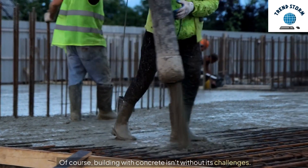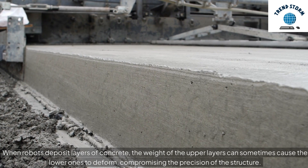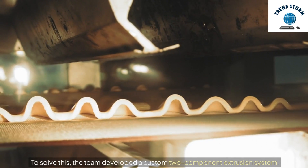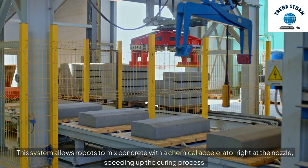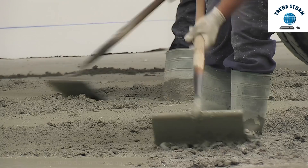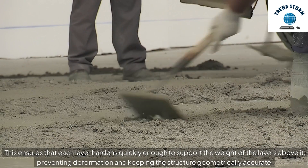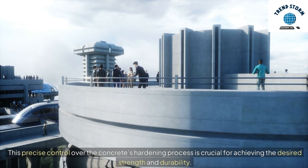Building with concrete isn't without its challenges. When robots deposit layers of concrete, the weight of the upper layers can sometimes cause the lower ones to deform, compromising the precision of the structure. To solve this, the team developed a custom two-component extrusion system. This system allows robots to mix concrete with a chemical accelerator right at the nozzle, speeding up the curing process. This ensures that each layer hardens quickly enough to support the weight of the layers above it, preventing deformation and keeping the structure geometrically accurate. This precise control over the concrete's hardening process is crucial for achieving the desired strength and durability.